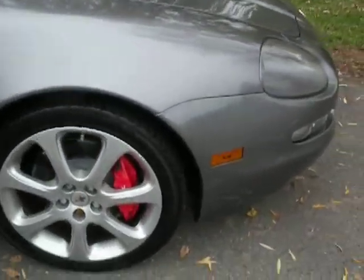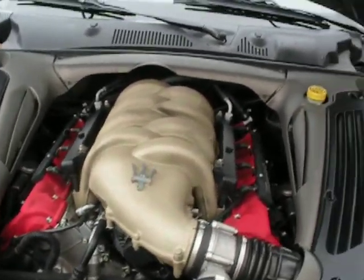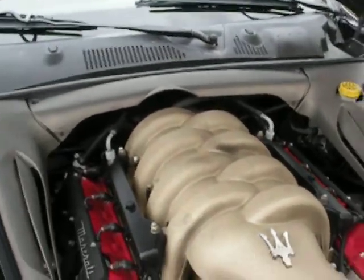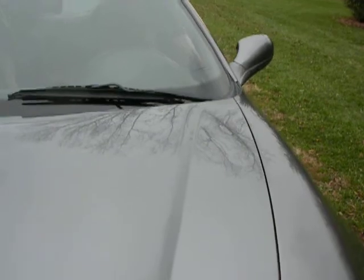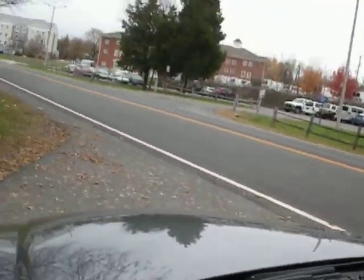Let's pop the hood and take a look. That's a Ferrari engine — it says Maserati on it, but it's Ferrari. 4.8 liter V8. Can you hear the little rumble from that engine? It does sound nice.